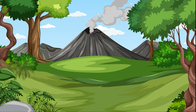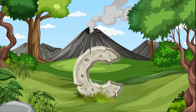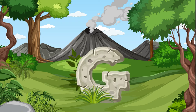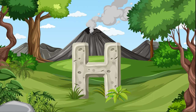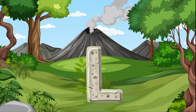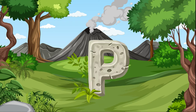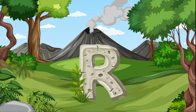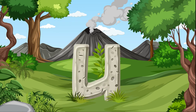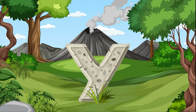Hey Sprouts! Let's say our ABCs. A, B, C, D, E, F, G, H, I, J, K, L, M, N, O, P, Q, R, S, T, U, V, W, X, Y, Z.